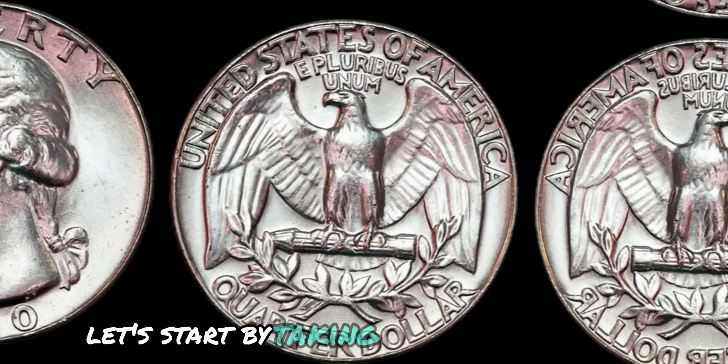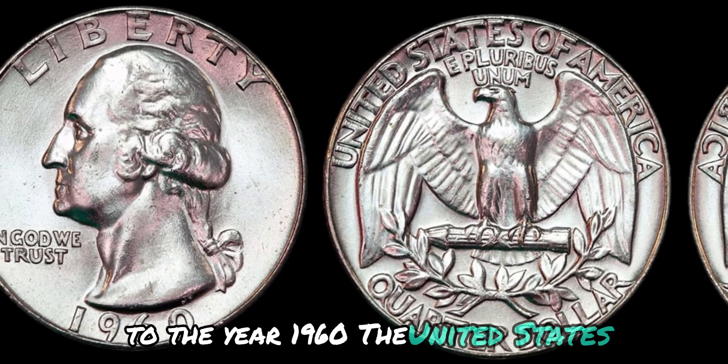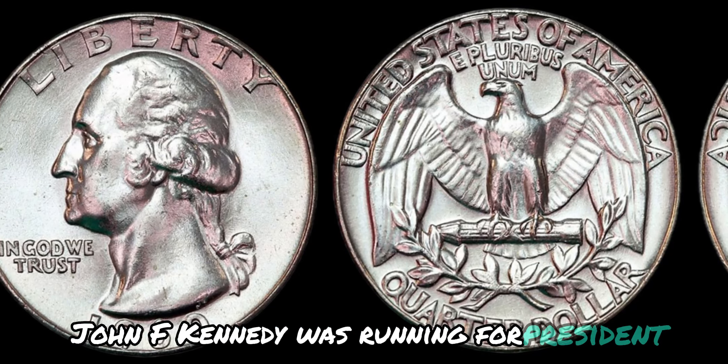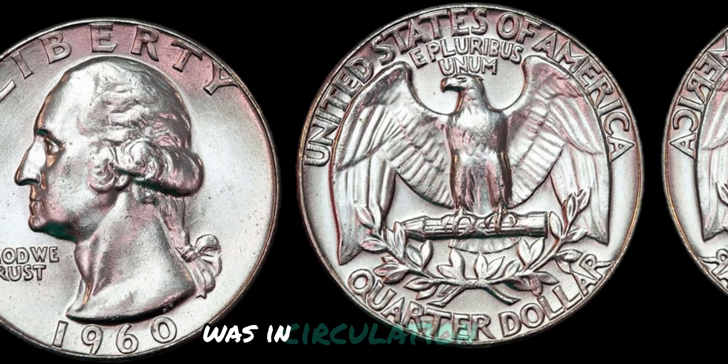Let's start by taking a trip back in time to the year 1960. The United States was in the midst of the civil rights movement, John F. Kennedy was running for president, and a little coin known as the Washington quarter dollar was in circulation.